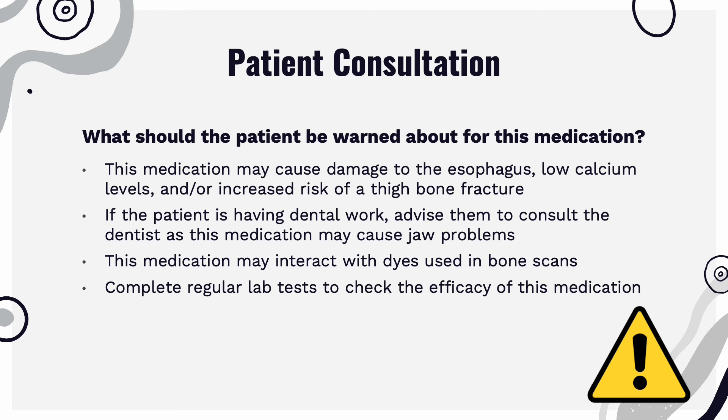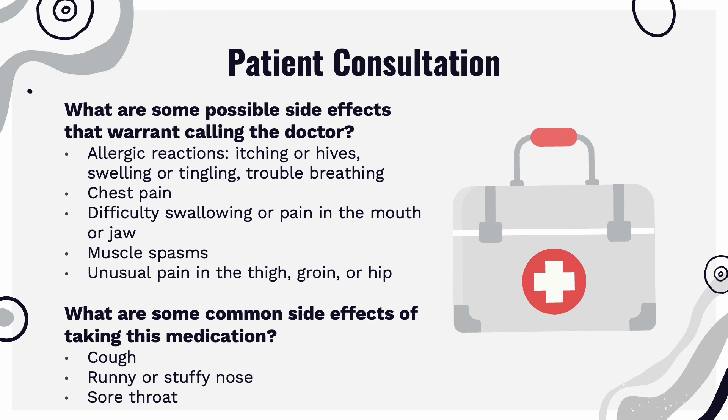The patient should be warned that this medication may damage the esophagus, cause low calcium levels, and increase the risk of thigh bone fracture. If they are having dental work done, consult the dentist regarding this medication prior to the procedure. This medication may also interact with dyes in bone scans; complete regular lab tests to ensure efficacy. Some side effects that may occur are allergic reactions, chest pain, difficulty swallowing or mouth pain, muscle spasms, or pain in the thigh, groin, or hip.